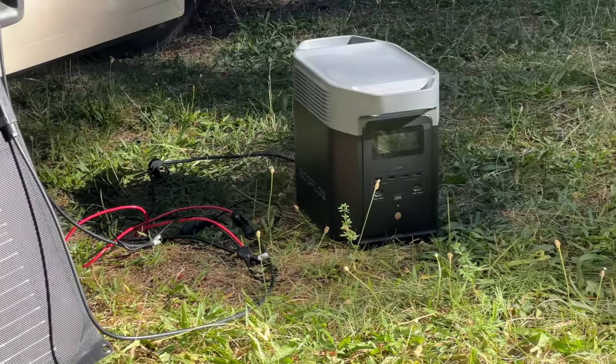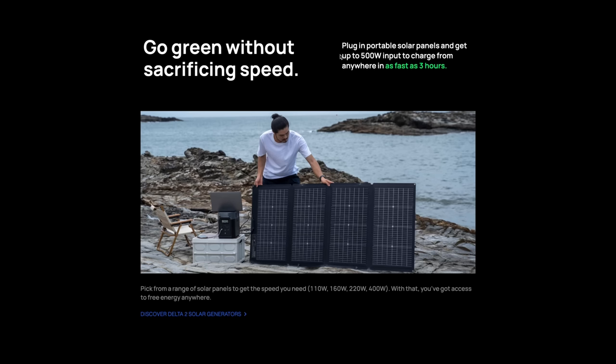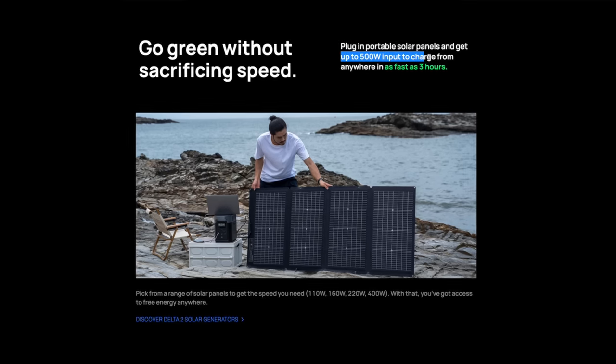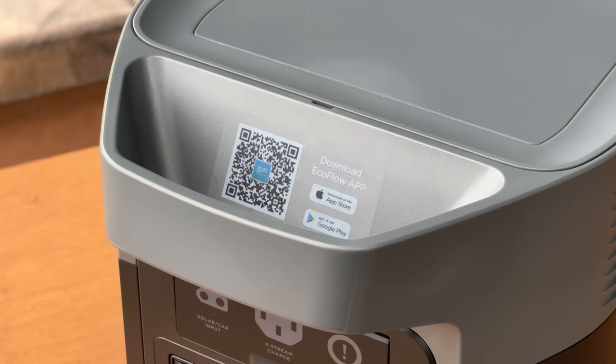I was literally charging this thing completely for free — all of that solar power flowing into the Delta 2 solar generator. This is the 220-watt version; they also have higher-capacity panels if you want to charge faster.